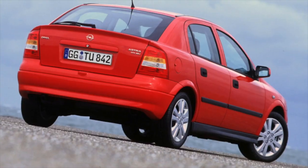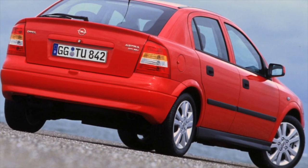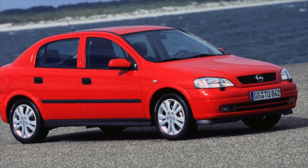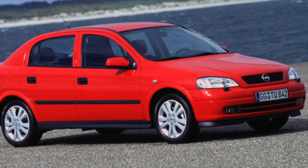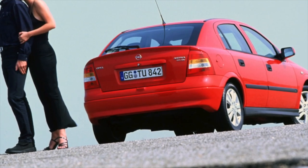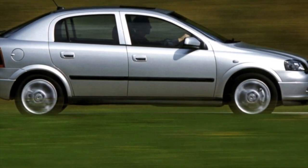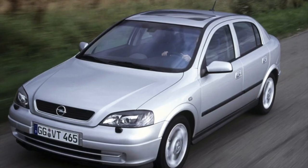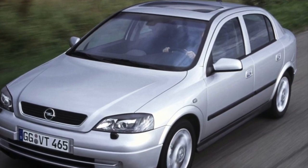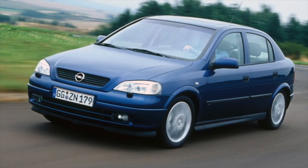The turbocharged 2.0 X20 LET series in fact differs little from the naturally aspirated version, but of course you should not count on a large resource. The 2.2 X22 XE / Z22 SE engines are almost never found, and in any case they are not recommended for purchase. The design is expensive, with a timing chain whose replacement cost is comparable to the price of the car, no oversized pistons available, expensive ancillary components, and a very weak cylinder head in which spark plug threads often strip and timing bolts fall out. In short, there are more than enough arguments against buying.